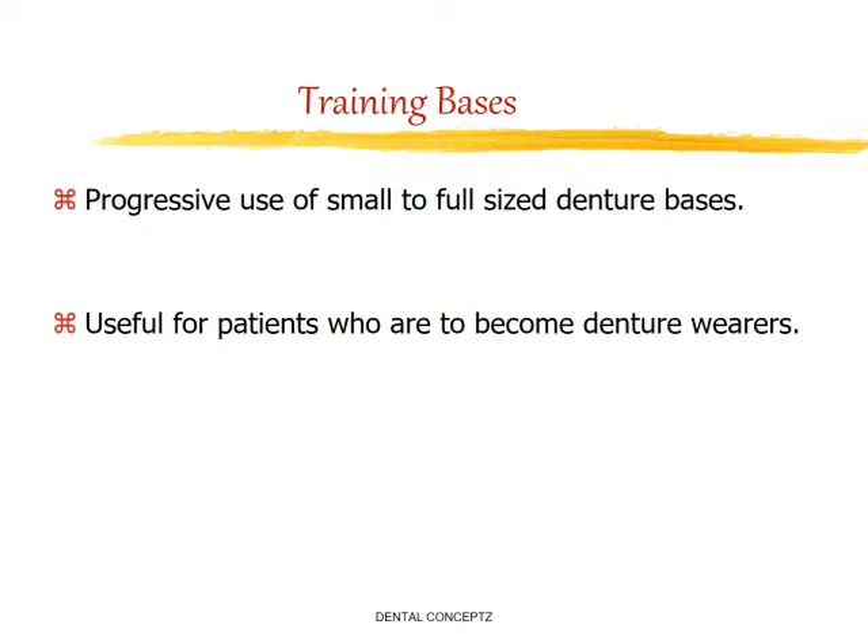This involves progressive use of small to full-size denture bases. It is useful for patients who are to become denture wearers. A thin acrylic denture base without teeth is fabricated and the patient is asked to wear it at home, gradually increasing the length of time for which the training base is used.